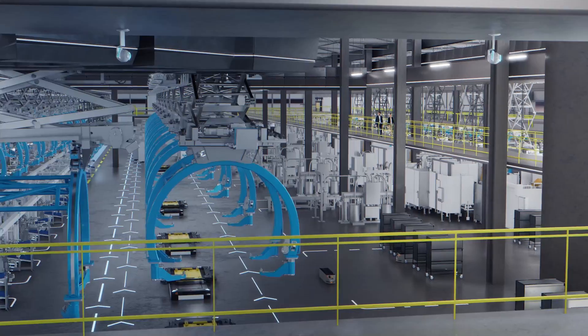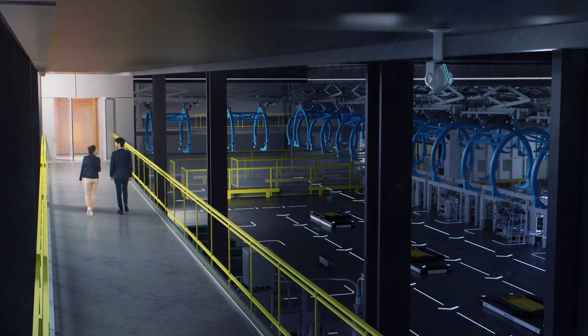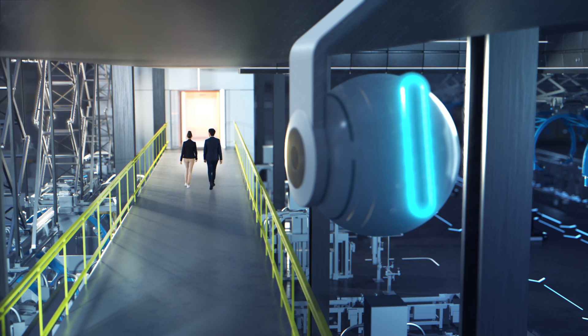Tomorrow is the start of production. Are we ready for the big day? Come on. We've done all we could. The future will show if everything works.